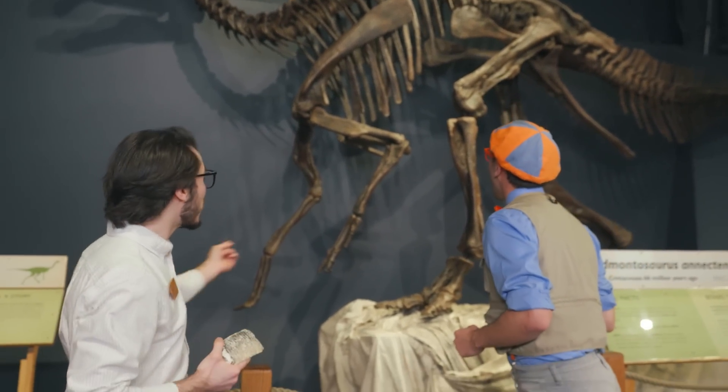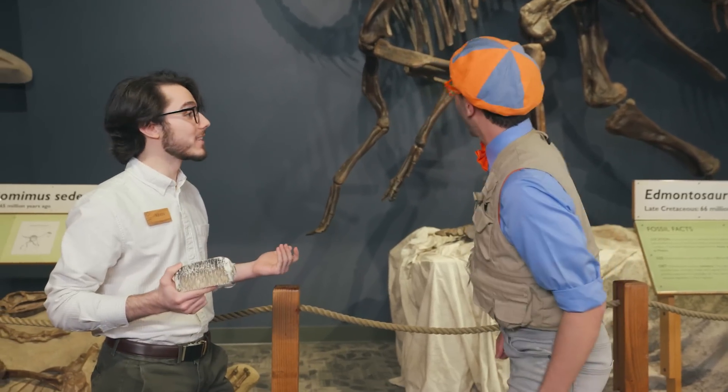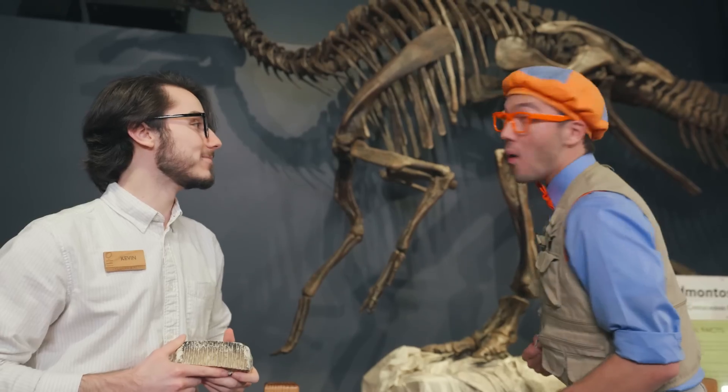Yeah, it is actually. It used to walk on all fours, but if it needed to get higher — like to get leaves off of the trees — it would stand up on two legs to get more height. Did you hear that? It could stand up just like you and me, or walk on all fours just like a little puppy dog. Woof, woof, woof! Oh, so silly!